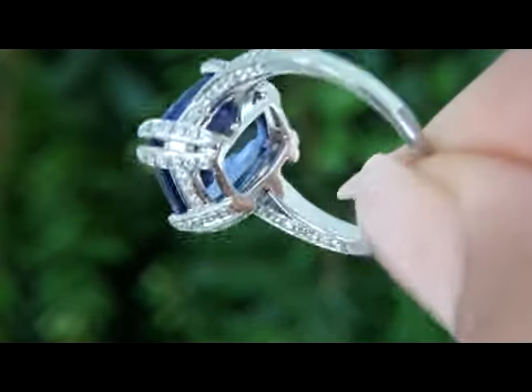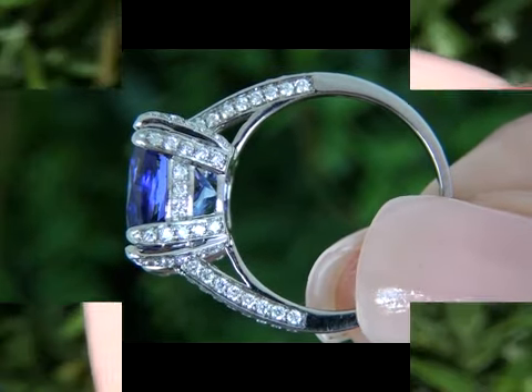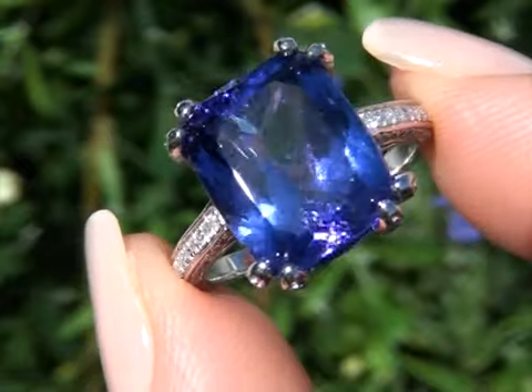This rare and unique estate ring came to us from a local consignor who asked to quickly sell several of her extra fine jewelry items. As the result of a pressing financial deadline, our consignor has asked for our assistance in selling this item immediately.